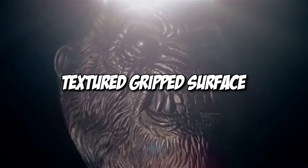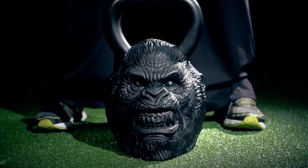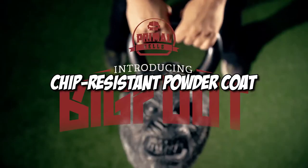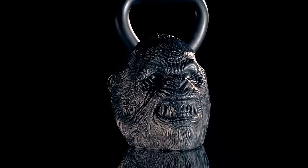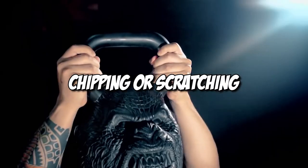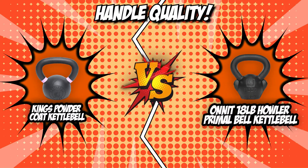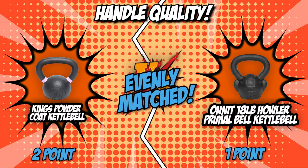Onnit does a great job of holding chalk while providing a textured grip surface. The kettlebell features a unique design with oversized handles, plus a chip-resistant powder coat that's comfortable to the grip. The powder coating also prevents the handle from chipping or scratching, leading to a comfortable kettlebell fitness routine. Once again, these two competitors are evenly matched, leaving our team to give them each a single point.